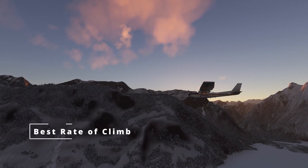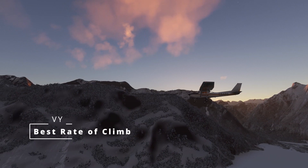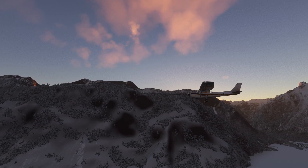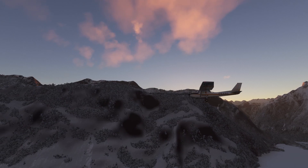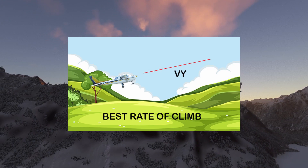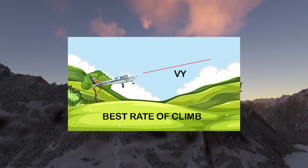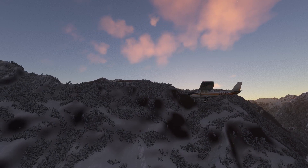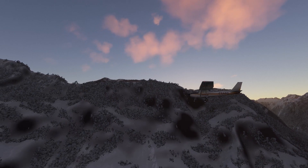Now let's discuss VY — our 'I don't have time for this' speed. VY is the speed that helps us achieve the best rate of climb during the initial ascent. It's like catching a strong updraft that propels us to cruising altitude. Pilots love VY because it's all about efficiency, getting us up there in a hurry. Imagine it as the aviation equivalent of hitting the fast-forward button on your climb to the clouds.